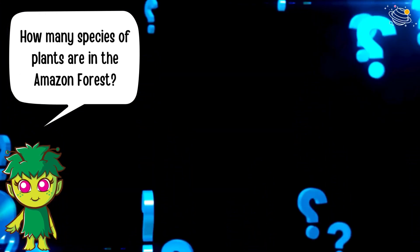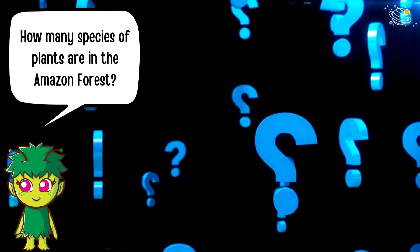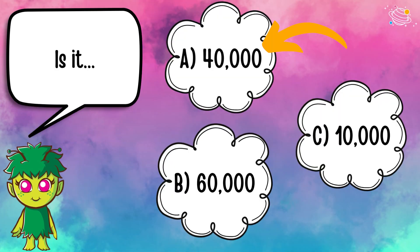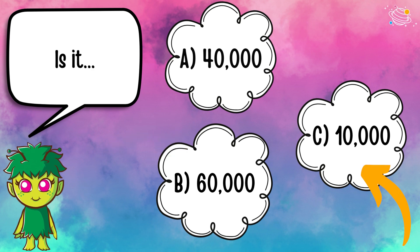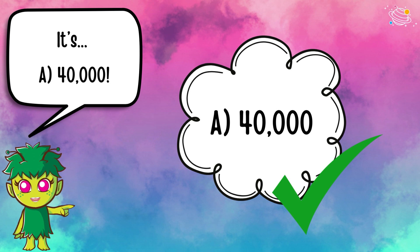How many species of plants are in the Amazon forest? Is it A) 40,000, B) 60,000, or C) 10,000? It's A — 40,000.